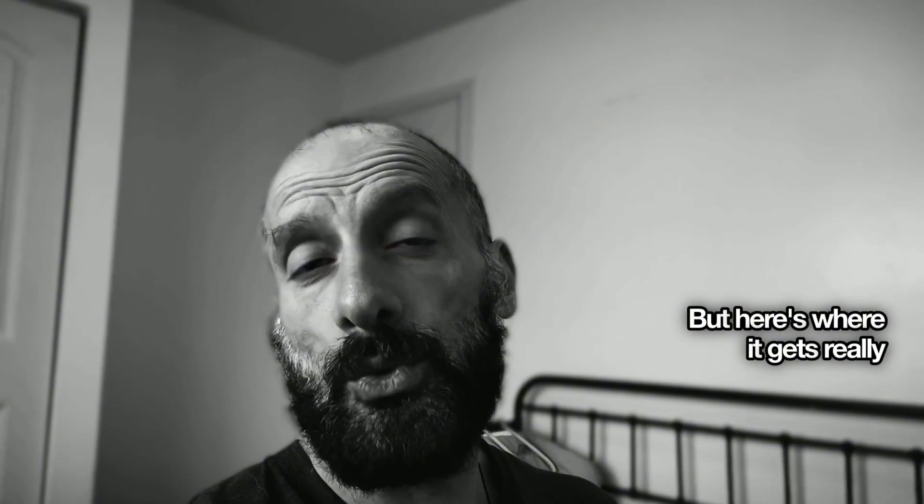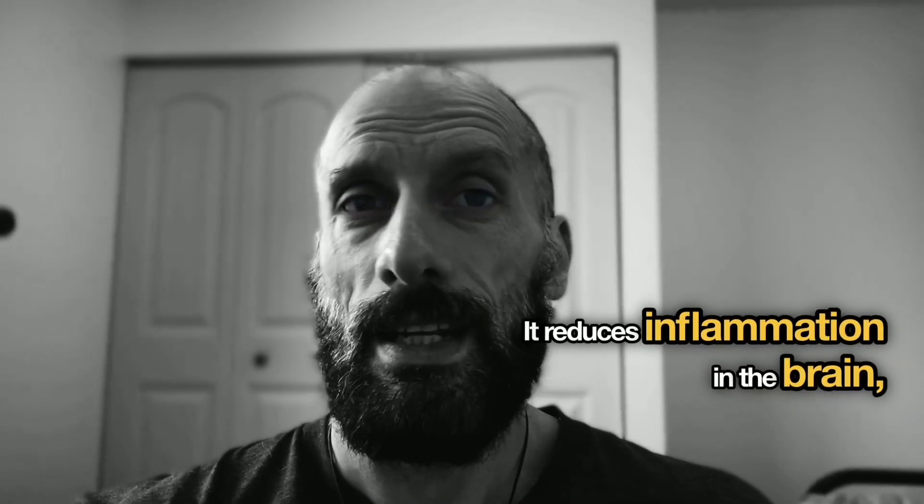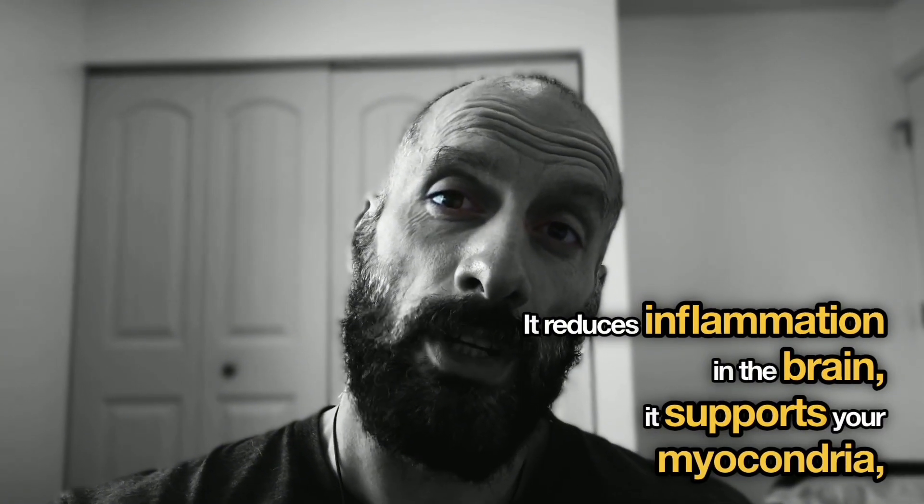But here's where it gets really interesting. The Journal of Neuroinflammation recently published findings showing that proper nitric oxide levels can actually protect your brain cells — it reduces inflammation in the brain, supports your mitochondria (the powerhouses of your cells), and helps fight oxidative stress.